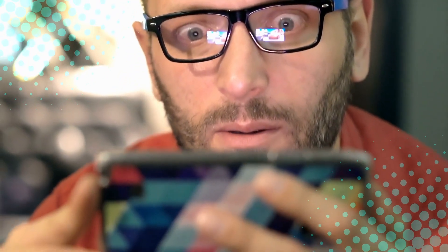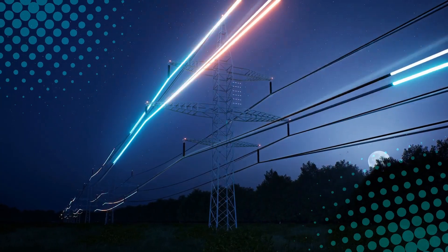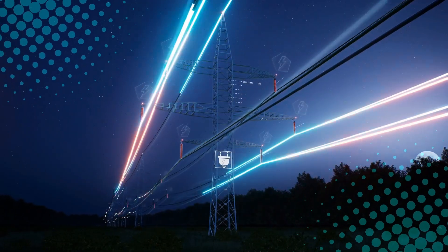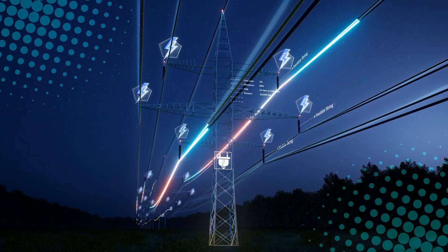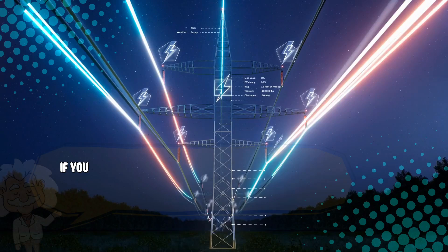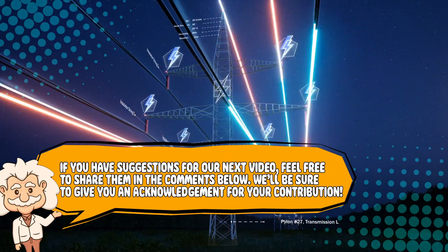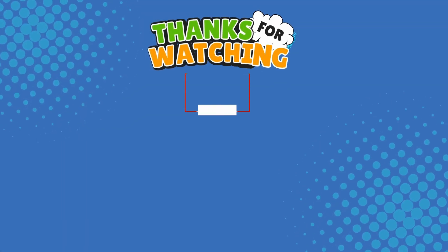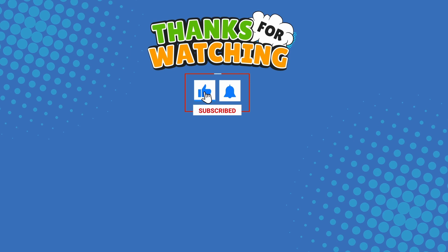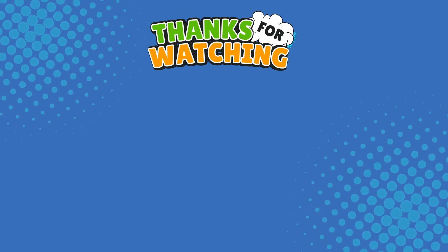Now go forth. Impress your friends with your newfound knowledge, and remember: don't stick a fork in an outlet. Ever. If you enjoyed this video, or if you now know what it takes just to power up your phone, please leave a like and don't forget to subscribe. Also, if you have suggestions for our next video, feel free to share them in the comments below — we'll be sure to give you an acknowledgement for your contribution. Thank you for tuning in, and join us next time here on the channel that answers all the why, what, who, where, and how questions you've always wondered about, here on Explaining Everything.